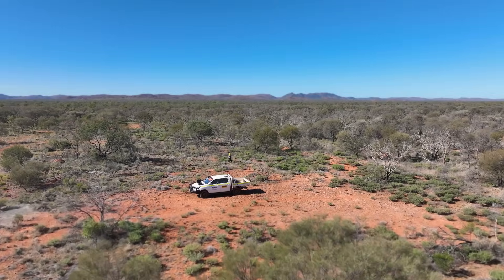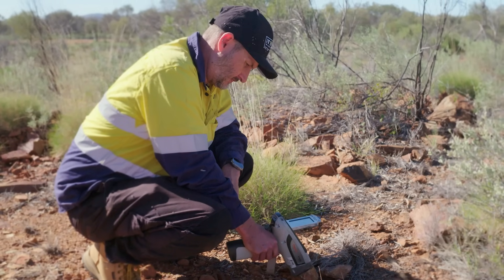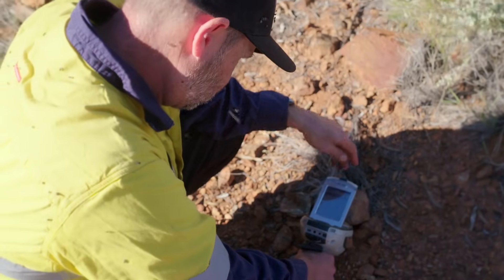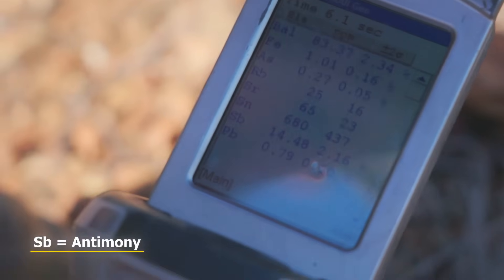It's something we've been aware of in the past, but it's not until we were able to convince ourselves that there is the potential to define an Antimony resource — and that we have the scale potential to drill out a resource — that we've seriously looked at the Antimony potential alongside the gold potential. Hopefully that answers your question, Jane.